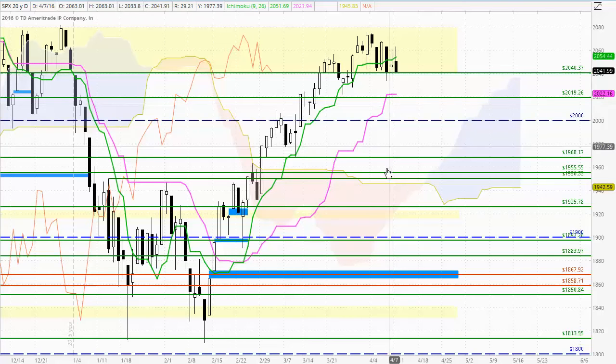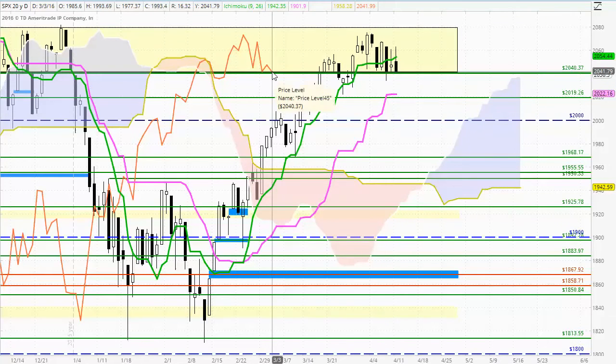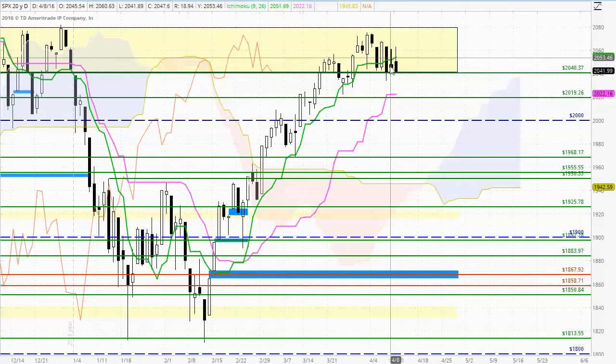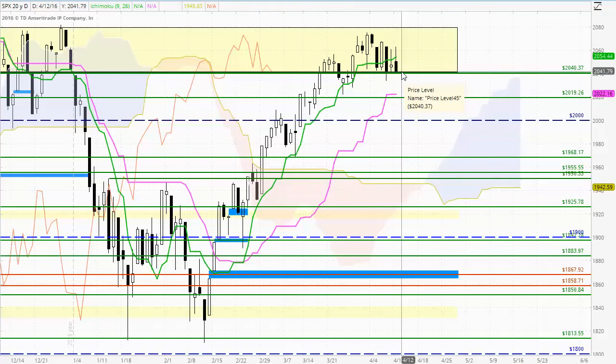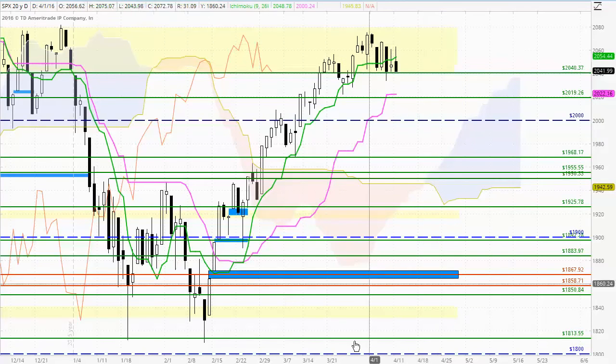The market is still bullish in the longer term and medium term timeframes, supported by the Chikou Span. That's suggesting that if we can find support around one of these areas, or even possibly bounce off 2040, we could end up seeing the market trade back up through that Tenkan-sen indicator.